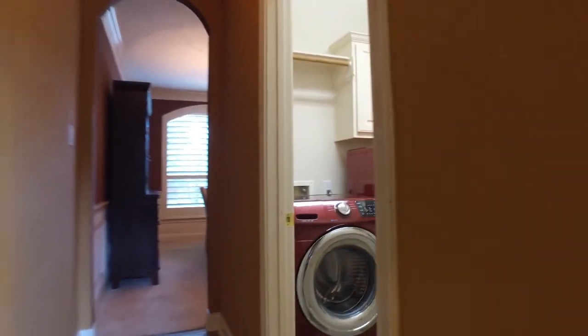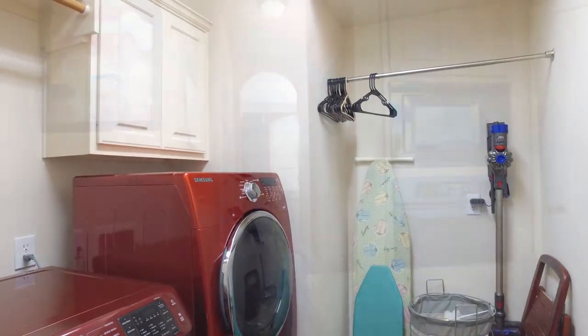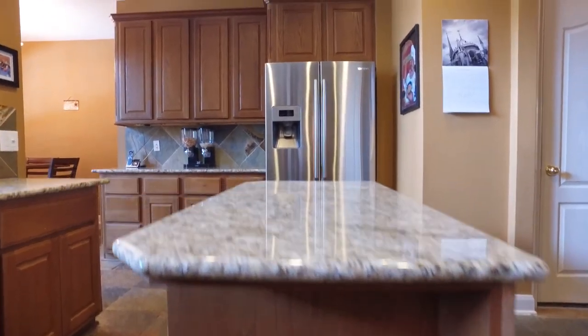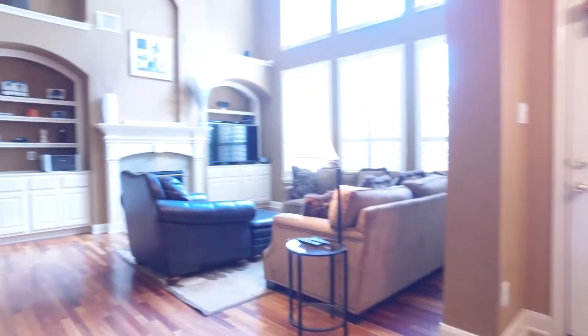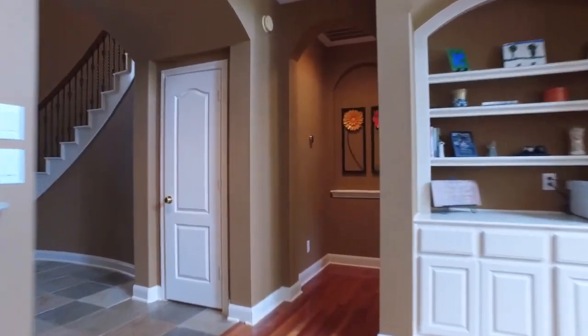The laundry room is just off of the kitchen — just the right size, centrally located, and tucked away nice and private. Stainless steel appliances in this beautiful kitchen, and the flooring is so nice in here — gorgeous tile flooring that flows right back into the wood flooring in the living room.